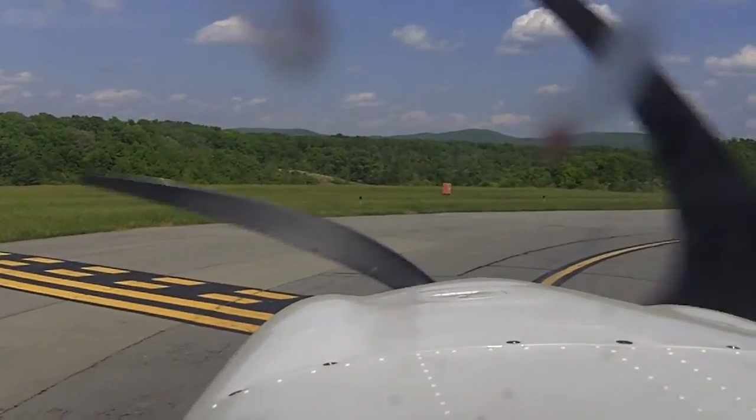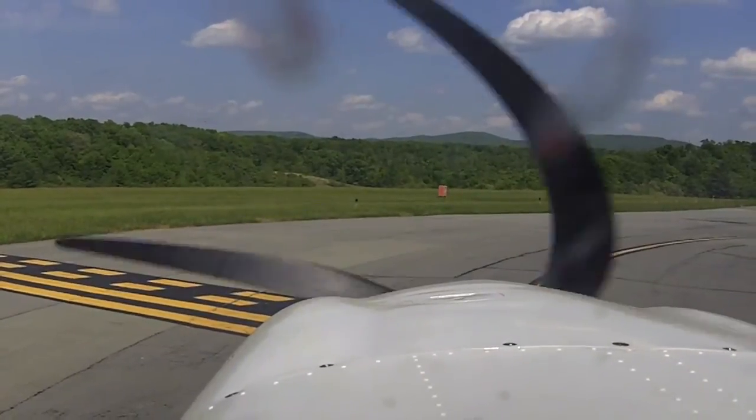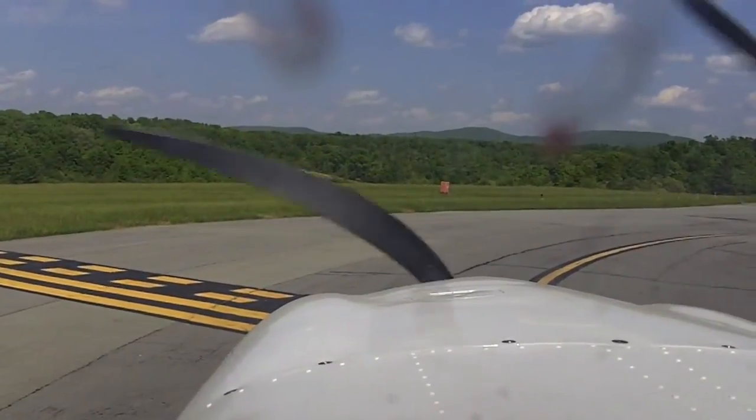Tower, Piper A13 Charlie, short 22, ready for departure. Tower, Piper A13 Charlie, Lewisburg Tower — proceed on course, runway 22, cleared for takeoff. Tower, Piper A13 Charlie, on course, cleared for takeoff, runway 22.